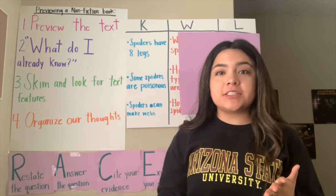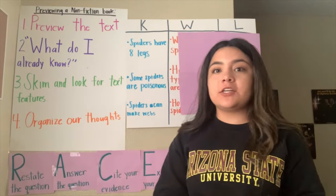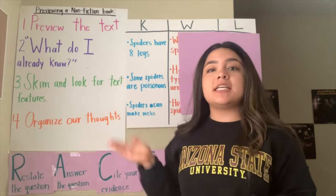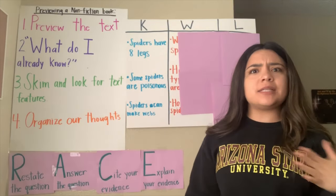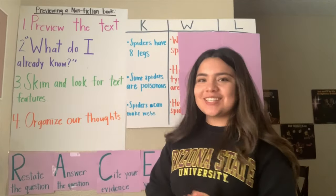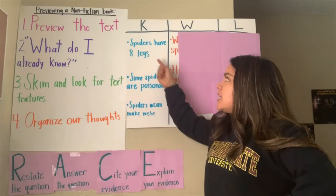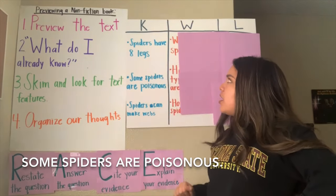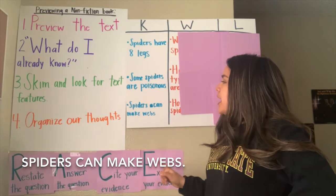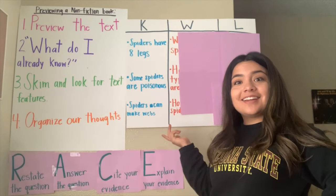Thanks for sharing your answers, scholars. I know I'm not able to hear your answers right now, but I put down some things you guys might have been thinking about. Some things we might already know about spiders: spiders have eight legs, some spiders can be poisonous, and spiders can make webs.